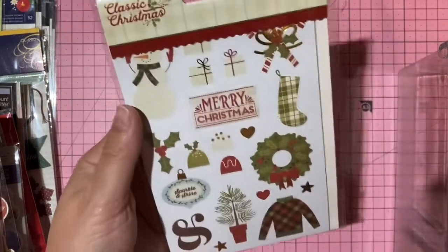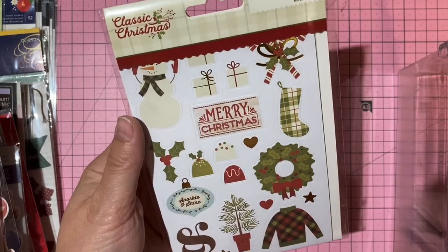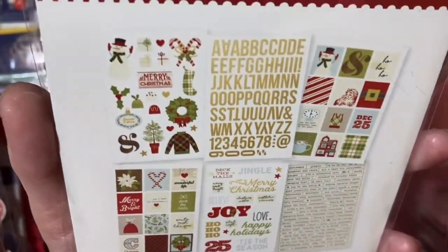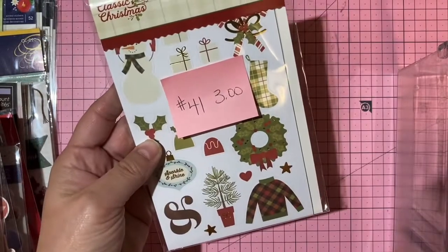Simple Stories Classic Christmas sticker collection — includes word and alpha stickers. Three dollars, number 41.